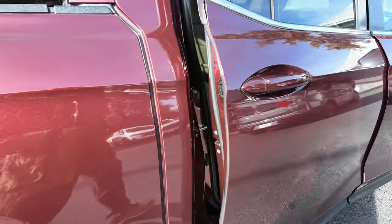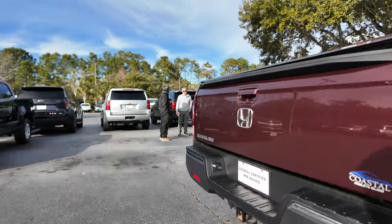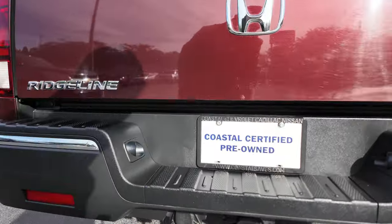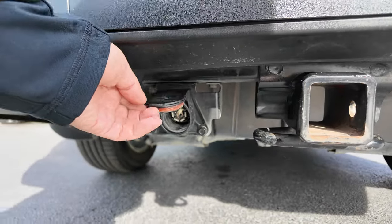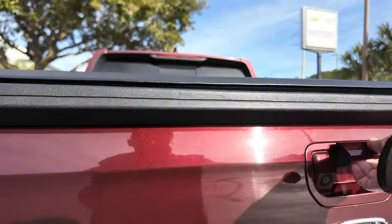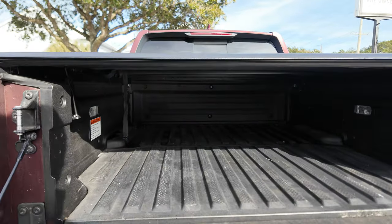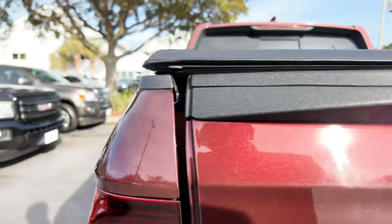Soft tonneau cover to cover the bed, tow hitch receiver with trailer hookup — 7-pin for your trailer lights and brakes. You've got that built-in bed liner on the Ridgeline.